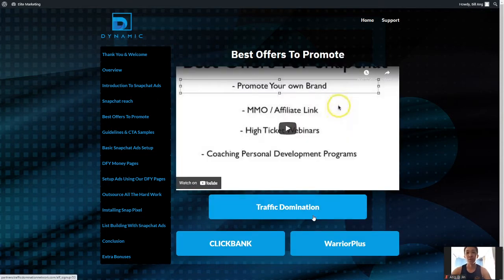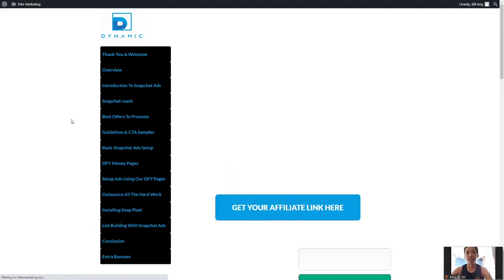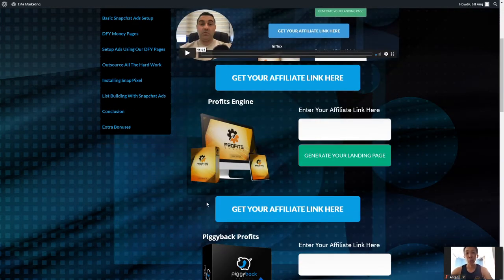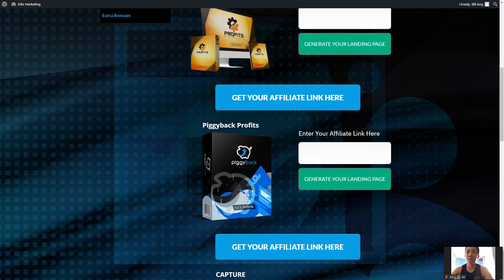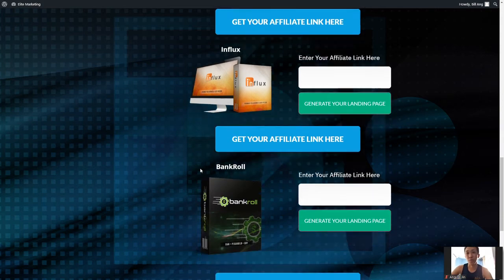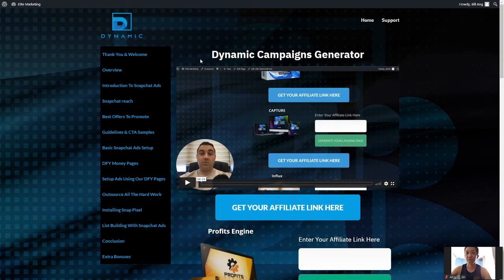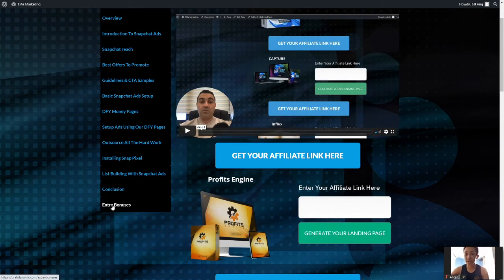There is Traffic Domination, Clickbank, and Wordplus — three main platforms covered. Basic Snapchat Ads and done-for-you money pages are here. These are the money pages that you guys will be utilizing to make money in just 30 minutes. There's a Profit Engine to generate your landing pages. Basically you open your affiliate link and put it in. You have to go request access first, then you can promote it as your very own. It's very simple and straightforward — just check out what Guy has to say.